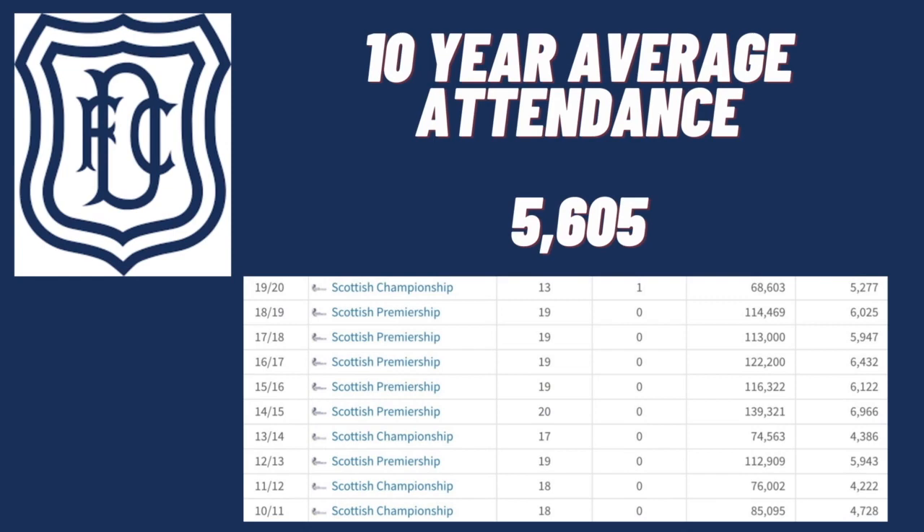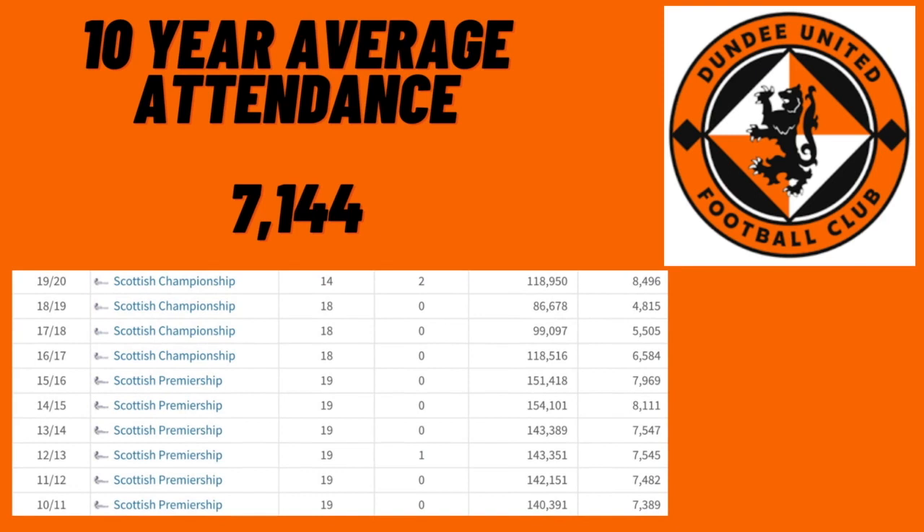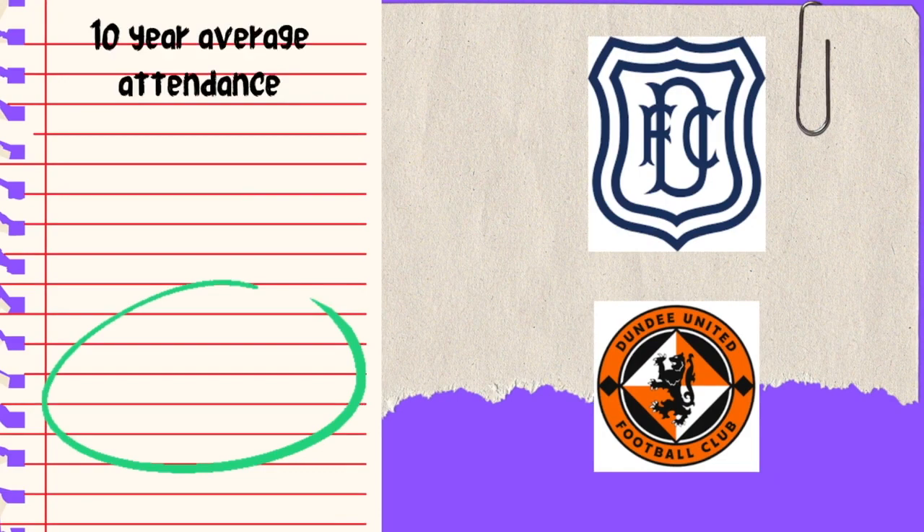I didn't include COVID seasons, because there were no fans at the grounds and it was skewing the stats. So I stopped it just before COVID. Dundee's average attendance over 10 seasons was 5,605 — they spent quite a few seasons in the Championship. Dundee United's average attendance over 10 years was 7,144, but most of their seasons were in the Premier League, with four years in the Championship. I thought it would be more level pegging, but Dundee United win this round.